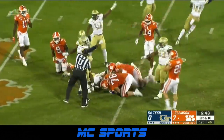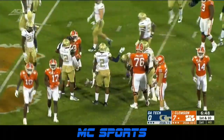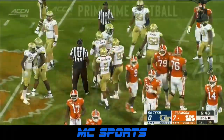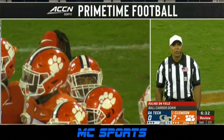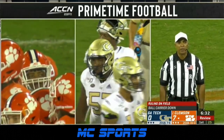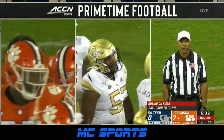Ball comes loose. Georgia Tech says they have it. But they're saying he was down. We're going to get the call here from Trey Blake. After review, the runner lost possession prior to being down, and there was immediate recovery by the defense. It would be Georgia Tech's ball, first and 10 at the 41 yards.